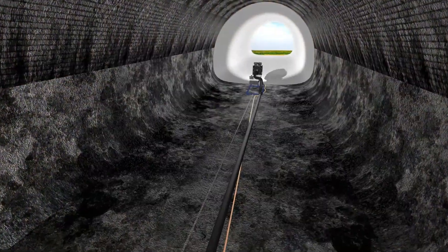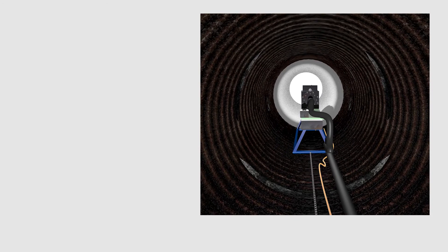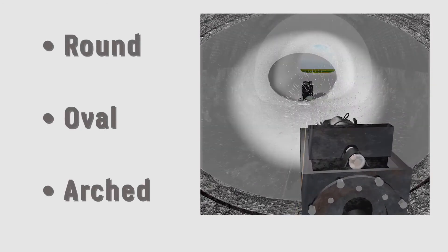Depending on the pipe conditions and design requirements, Geocrete can be effectively applied as a single application or in multiple passes due to its superior bonding and self-bonding characteristics. The versatility of QLS makes it perfect for round, oval shaped, and even arched pipe structures.